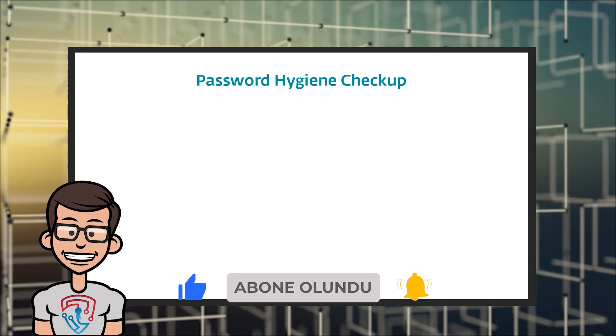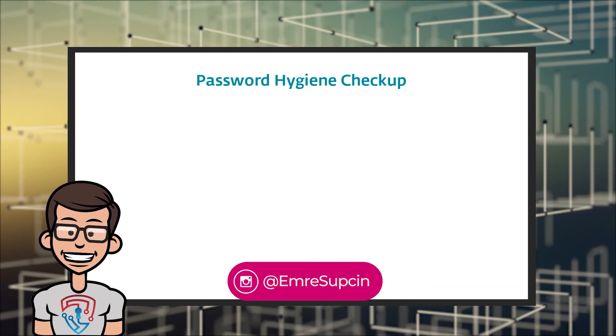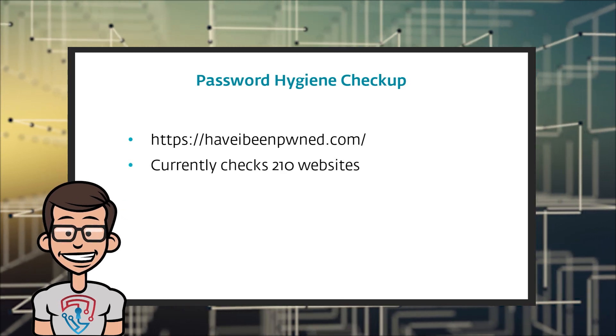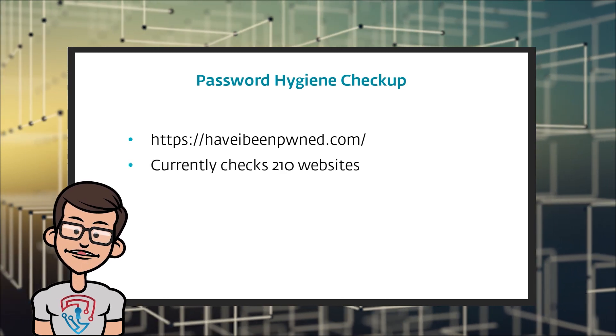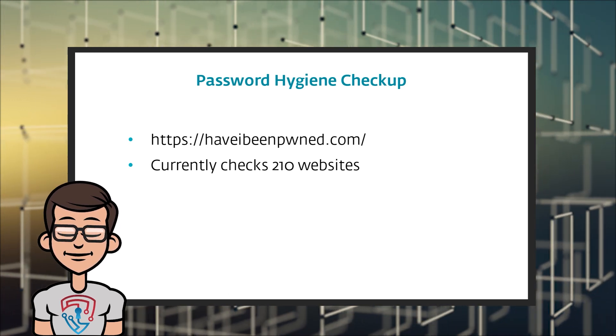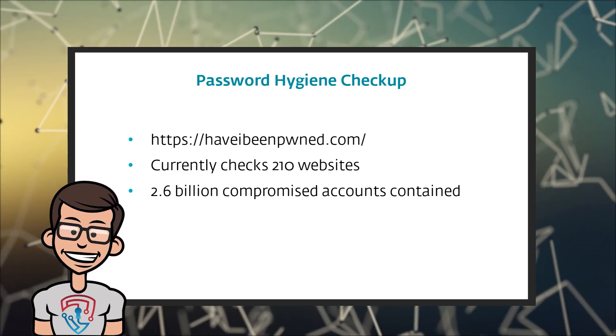A great resource to know about when it comes to data breaches and passwords is what I like to call a password hygiene checkup. It comes from this website right here. It currently checks over 210 website data breaches. Across those 210 websites, there have been 2.6 billion compromised usernames and passwords.